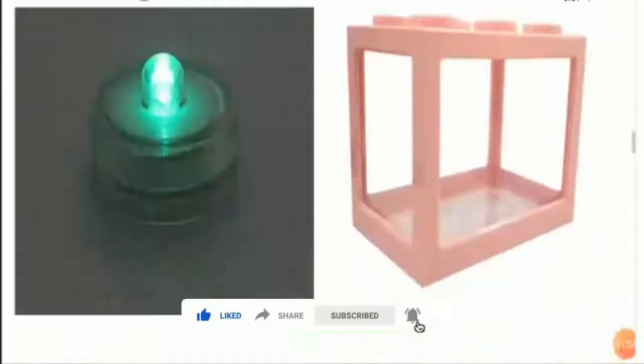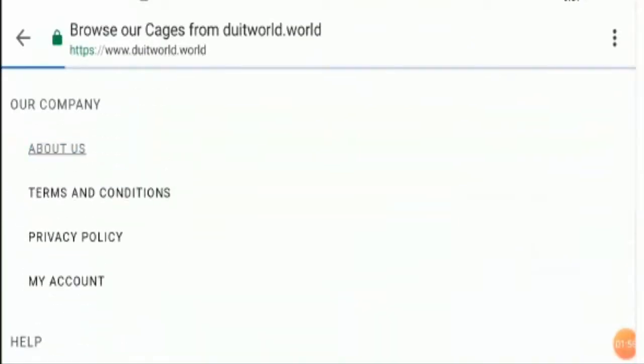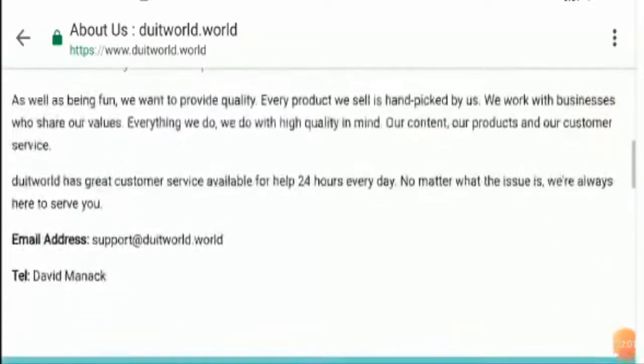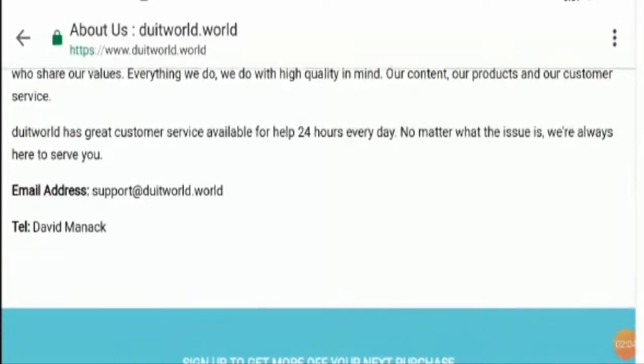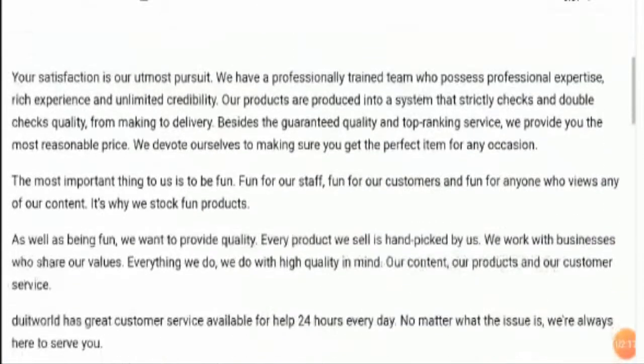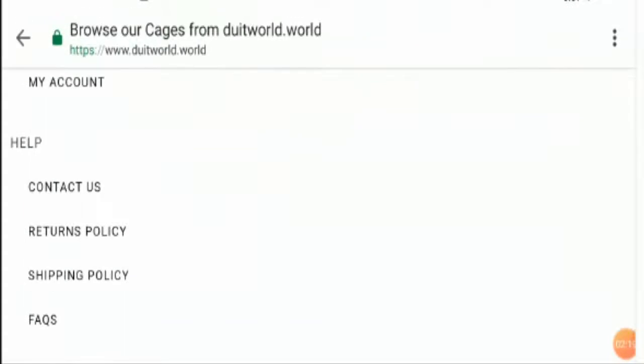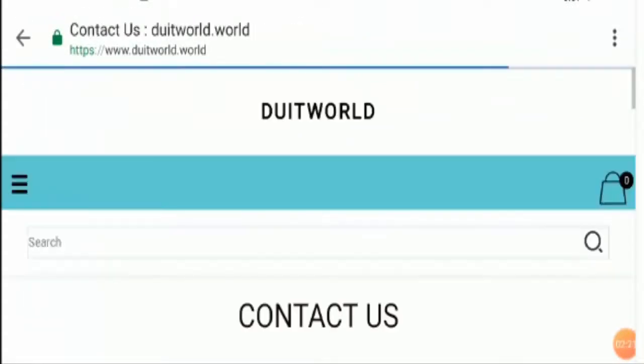Guys, I want to tell you that there are lots of mistakes on this website. In the about section, it says 'telephone number' but instead of a telephone number there is some name — David Manack. You can find various mistakes on this website, which is a bad sign and shows that the website is not a professional website.